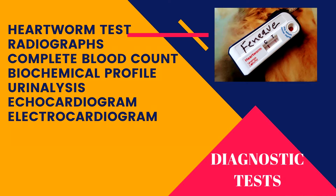The diagnostic protocol may include the following: heartworm tests, thoracic and abdominal radiographs, and heart ultrasound — also known as an echocardiogram. This is a very useful test to evaluate the internal anatomy of the heart and to differentiate between congestive heart failure and pericardial effusion. An electrocardiogram is recommended if an irregular heart rhythm is detected. A complete blood count, biochemical profile, and urinalysis are recommended to assess the status of the internal organs.